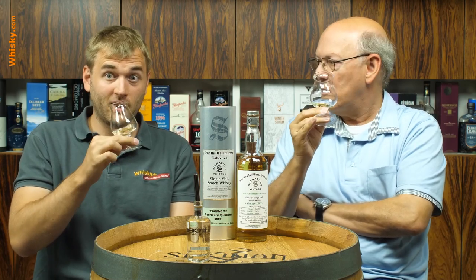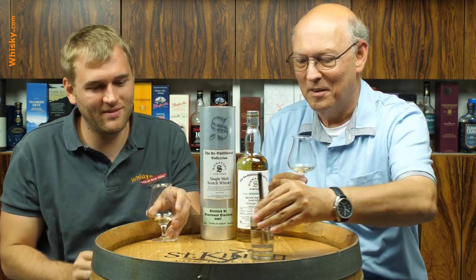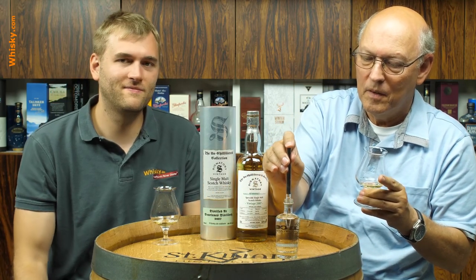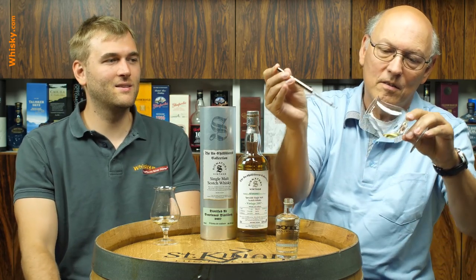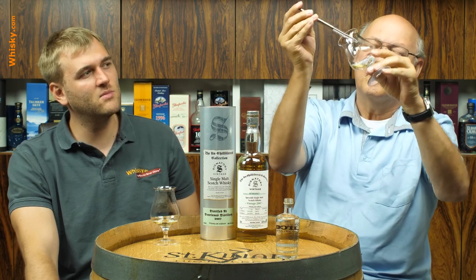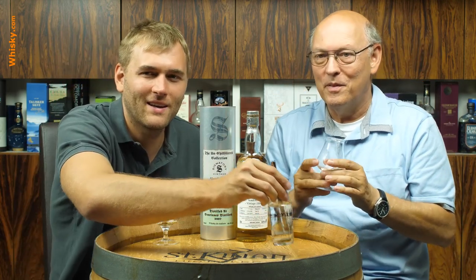So if you drink that just straight and neat, it will burn you and your tasting buds will be paralyzed for the next day. So yeah, you have a rule with 50% — that's not a bad rule. You can go above 50...